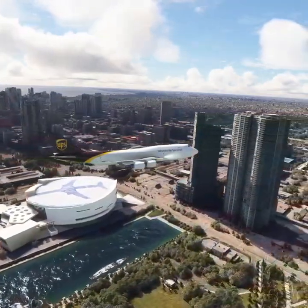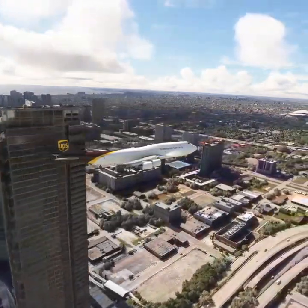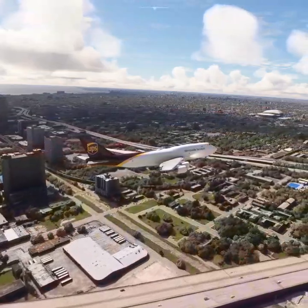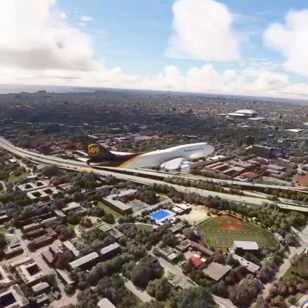Hold short runway 26L American 458. American 458 line up and wait. Hold short runway 27L, American 2862.